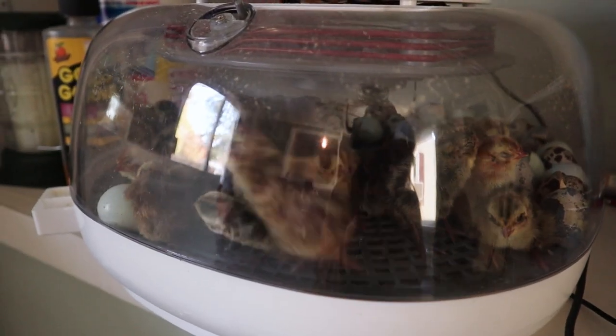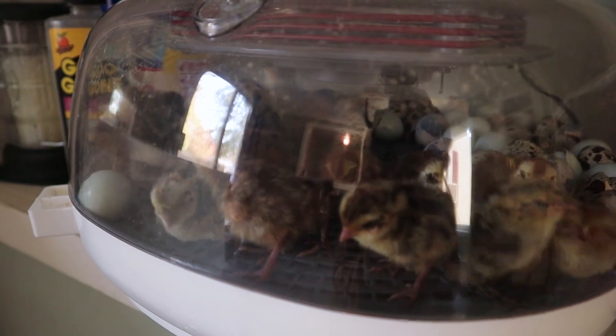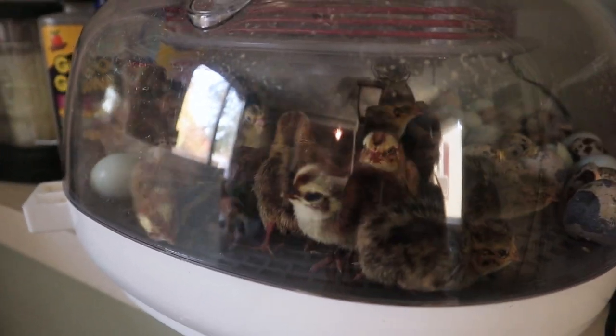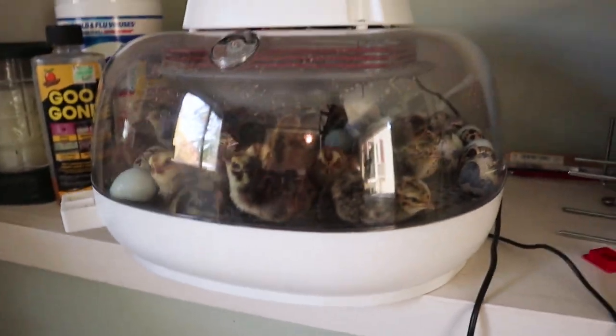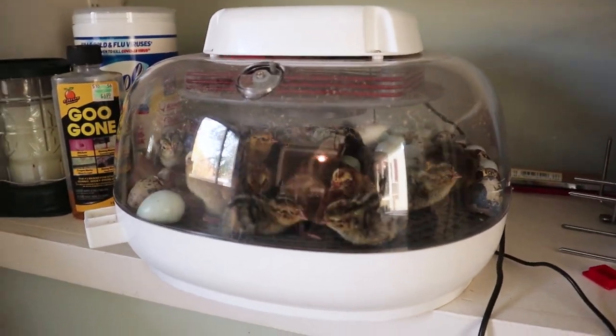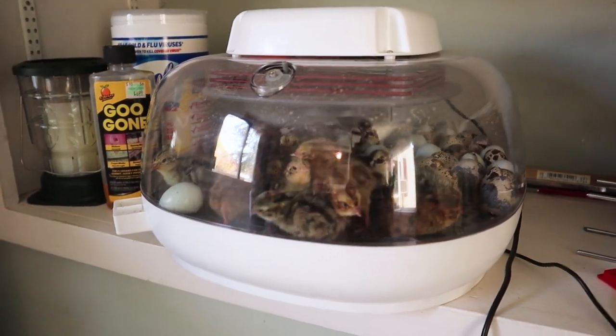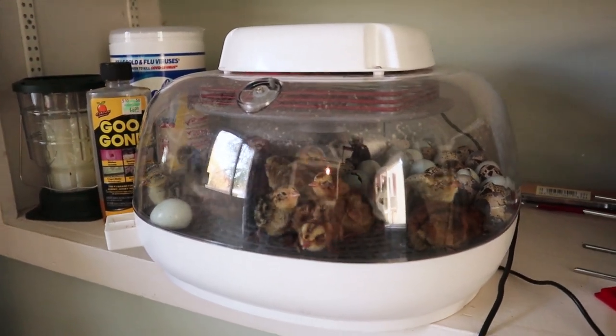A couple of these babies have been in the incubator for over 24 hours now, so they really do need to come out, but I also need to warm up the heating plate before I actually bring them out. So we are going to go get the new brooder, set it up in here, and plug the heat plate in so it can warm up for maybe an hour or so.